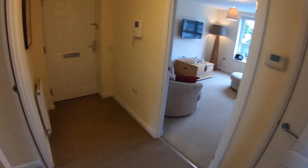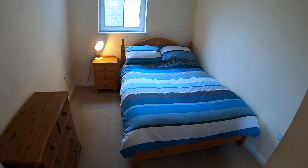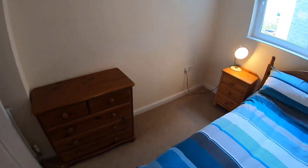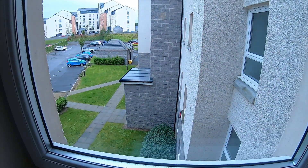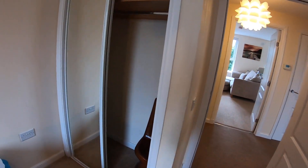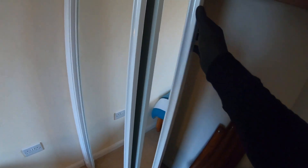Next door we have the second bedroom. Again bed frame and double bed, bedside unit and a lamp. You've also got a chest of drawers. The window faces the same direction as the previous bedroom, with more or less the same view. You've got a slightly smaller wardrobe here, again with sliding mirror doors and a pole and shelf fitted for hanging clothes on.